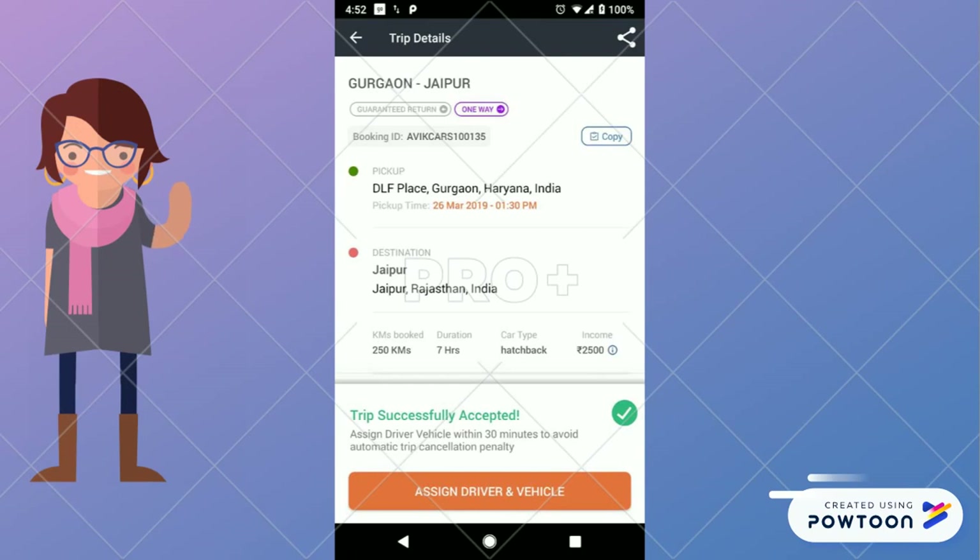In case you are a fleet owner, you further need to select a driver and vehicle in the next 30 minutes.